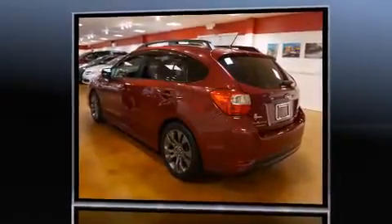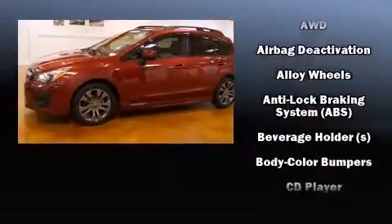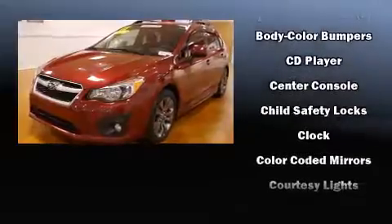Subaru infused the interior with top-shelf amenities such as variably intermittent wipers, front fog lights, remote keyless entry, and one-touch window functionality.